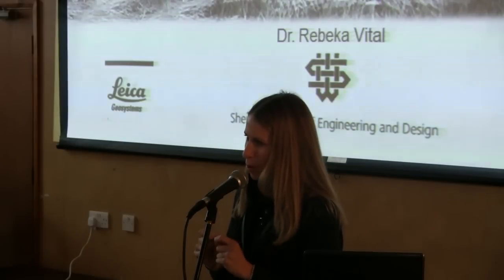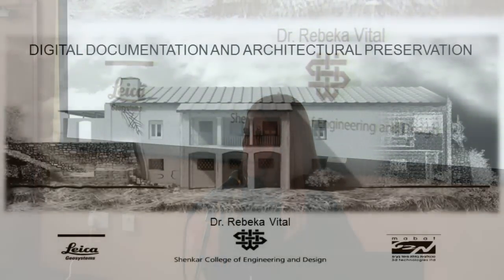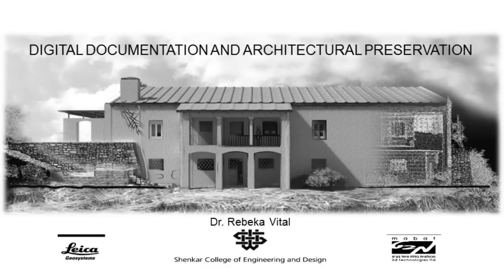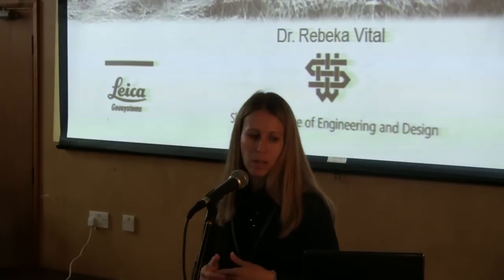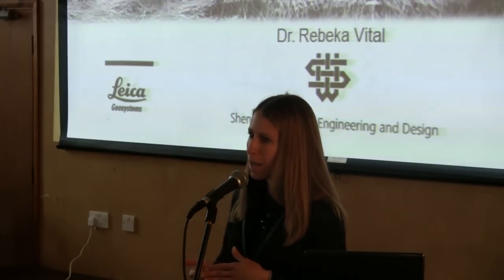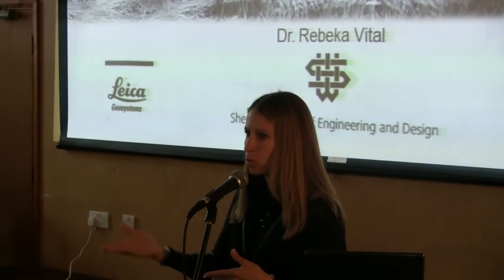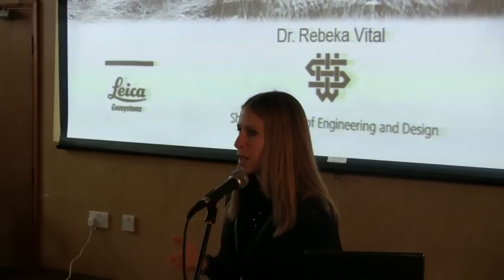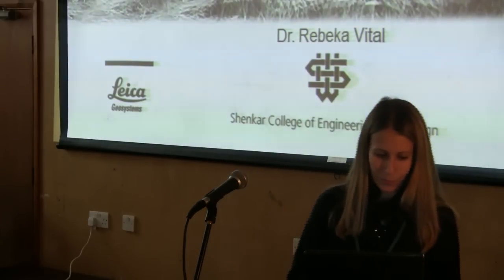I'd like to make a small announcement: this year in Israel we ran for the first time a workshop on laser scanning — a four-day workshop that takes participants through all the steps of the laser scanning process and post-processing with Cyclone software. Participants get to know the equipment, work with it, and then post-process the data into 2D drawings and 3D meshes. We did this at the archaeological site of Masada from the Herodian period in the desert, and we'll be running it for the next two years. The next workshop is next February — if anyone is interested I'd be happy to put you on our mailing list. Thank you.